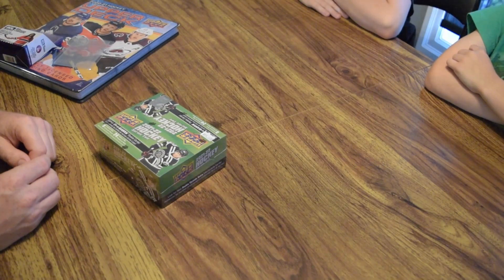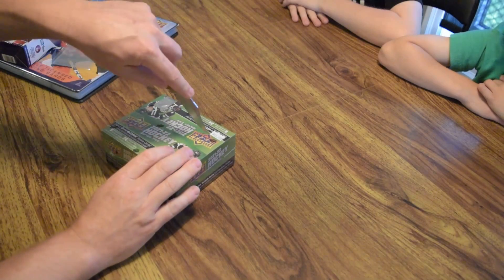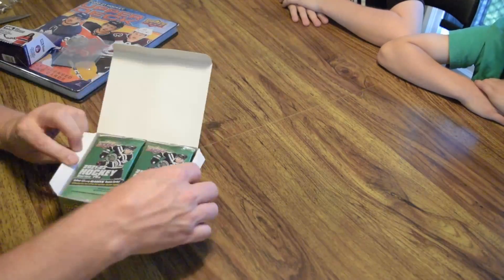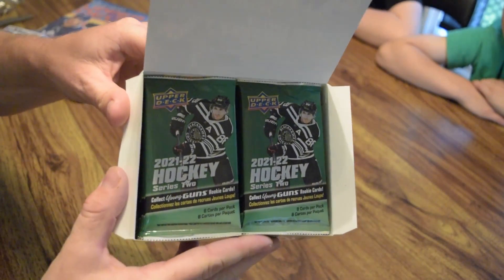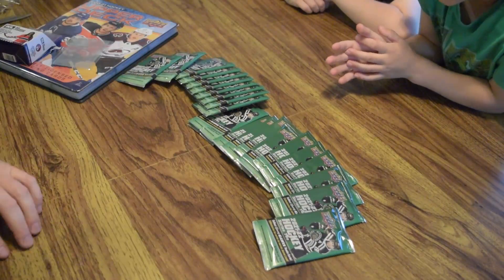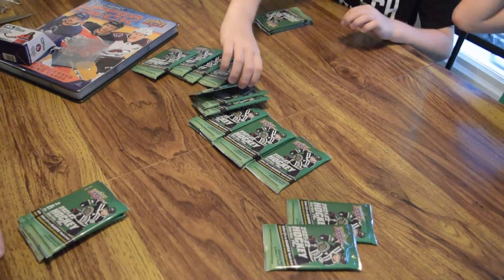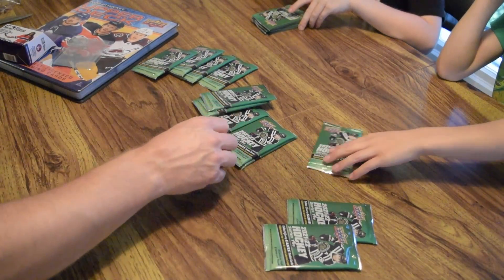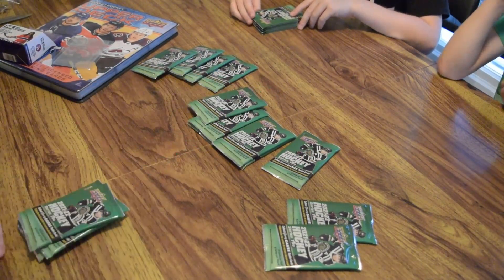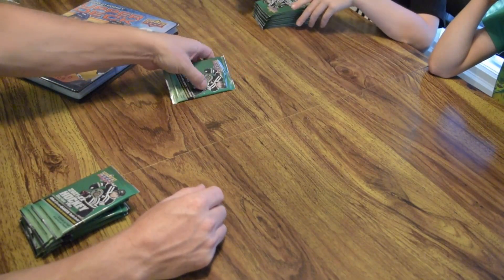Let's get right into it. All right, let's pick our packs. I choose... My turn. And last but not least.